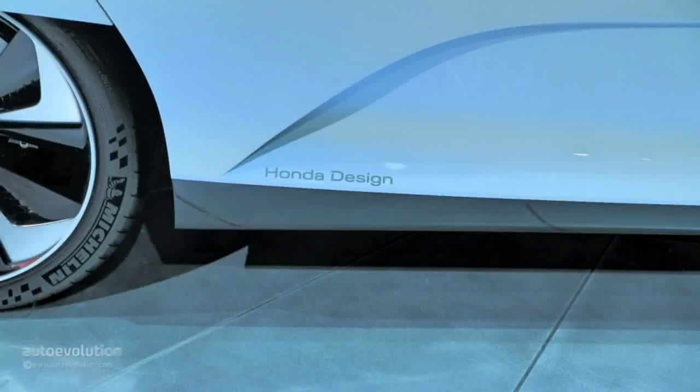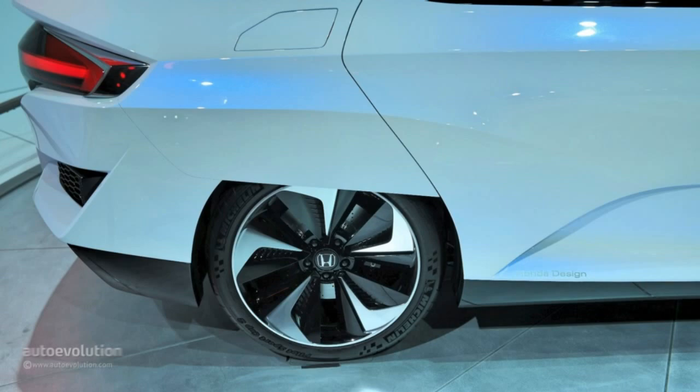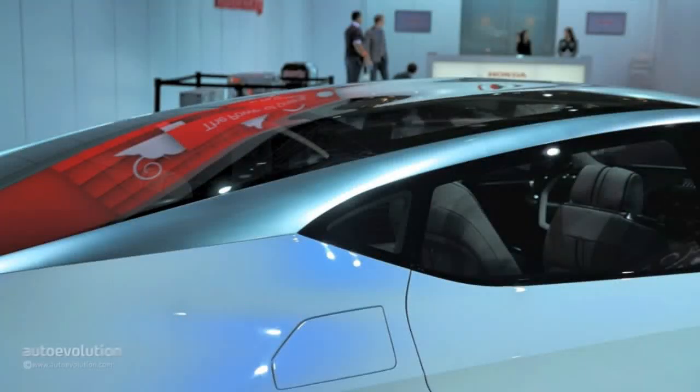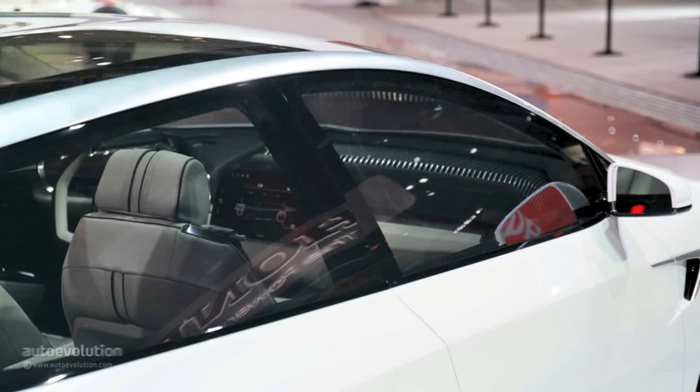The interior strives to achieve harmony between man and machine, with supportive bucket seats and touchscreen controls. Honda has previously confirmed its new FCV will debut in Japan during March 2016. Shortly after that, it will be launched in Europe and America. No pricing information has been made available yet, though it should cost roughly $50,000.